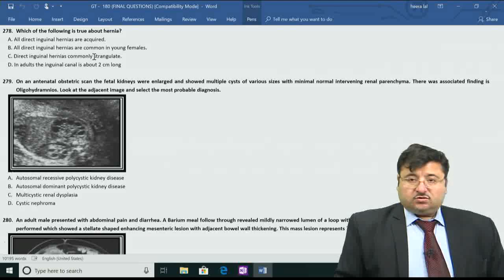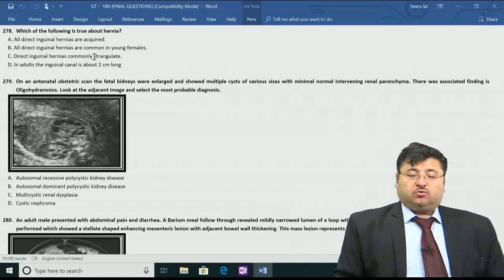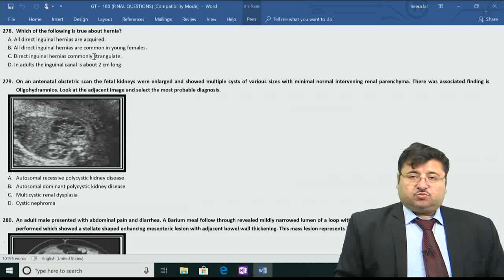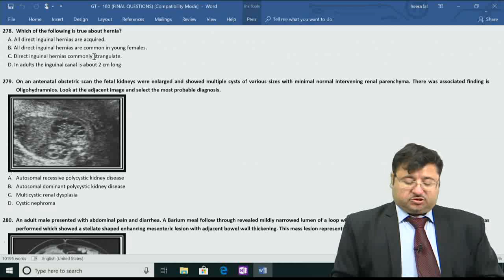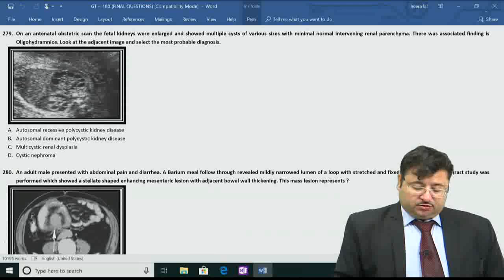An adult inguinal canal is not two centimeters but 2.75 centimeters - rather, two inches long. By exclusion, only statement A seems to be partly correct. There could be a direct inguinal hernia which is congenital, but usually they are acquired because of weakness due to persistent coughing, difficulty in urination, and intra-abdominal pressure rise.